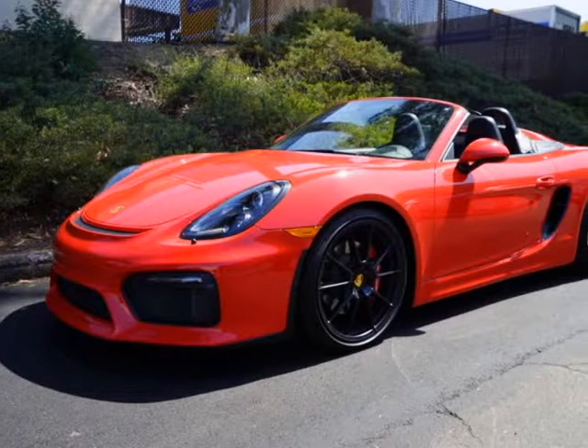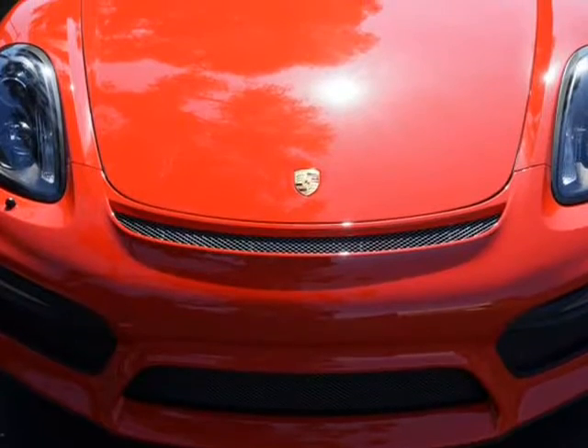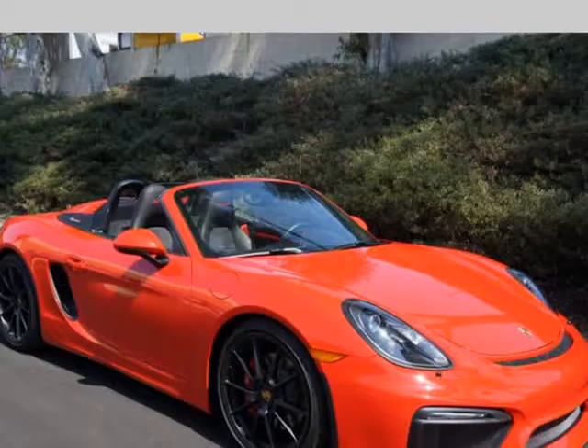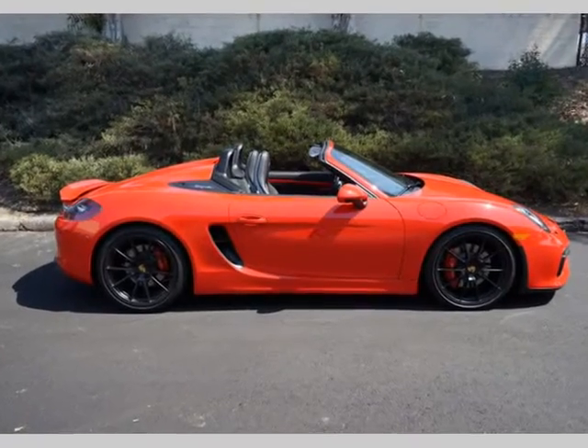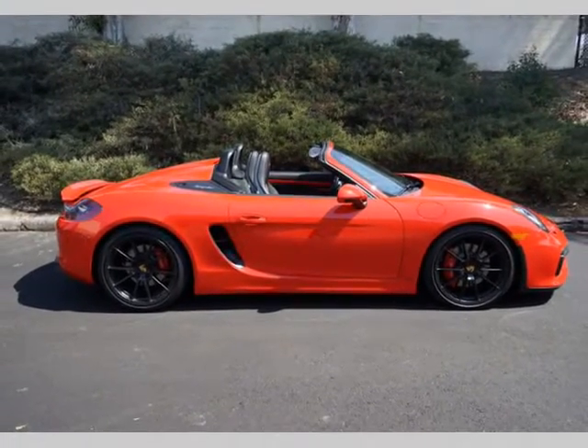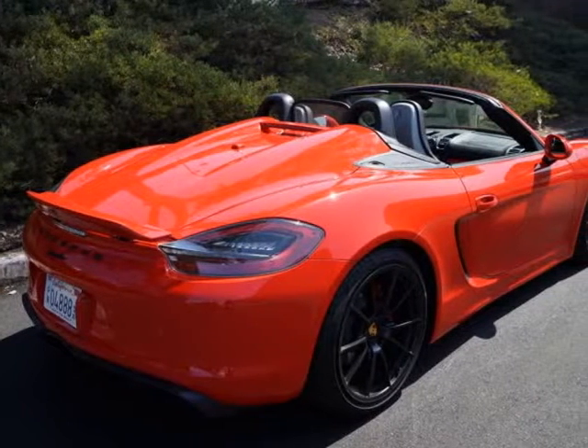This 2016 Porsche Boxster is brought to you by South Dakota Motor Group. Options: Guards Red, Roadster Top in Black, Leather Interior in Black with Alcantara, Stitching in Red, Wind Deflector, Tinted Tail Lights with Clear Center Element, Porsche Dynamic Light System (PDLS).